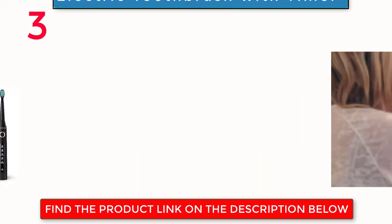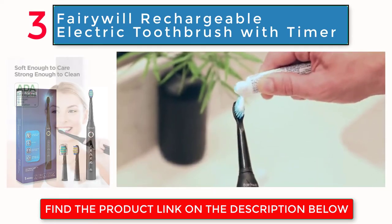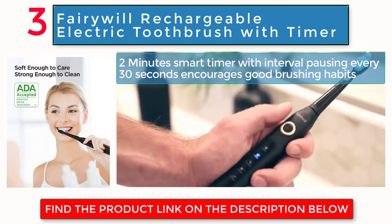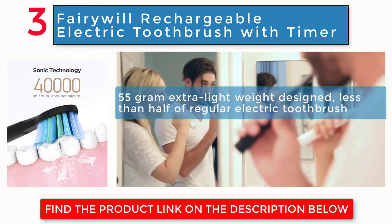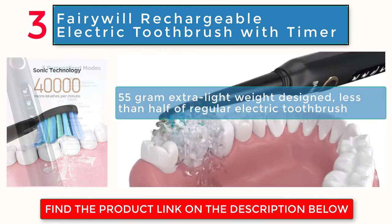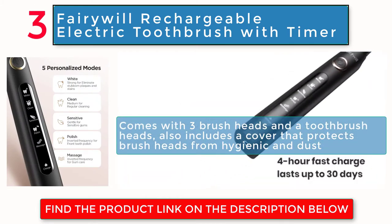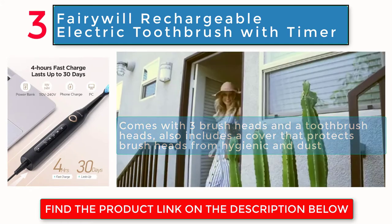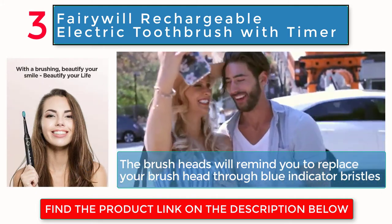Ferry rechargeable electric toothbrush with timer. 2-minute smart timer with interval pausing every 30 seconds encourages good brushing habits. 55-gram extra lightweight design, less than half the weight of a regular electric toothbrush. Comes with 3 brush heads and a toothbrush head cover that protects brush heads from hygiene issues and dust. The brush heads will remind you to replace them through blue indicator bristles.